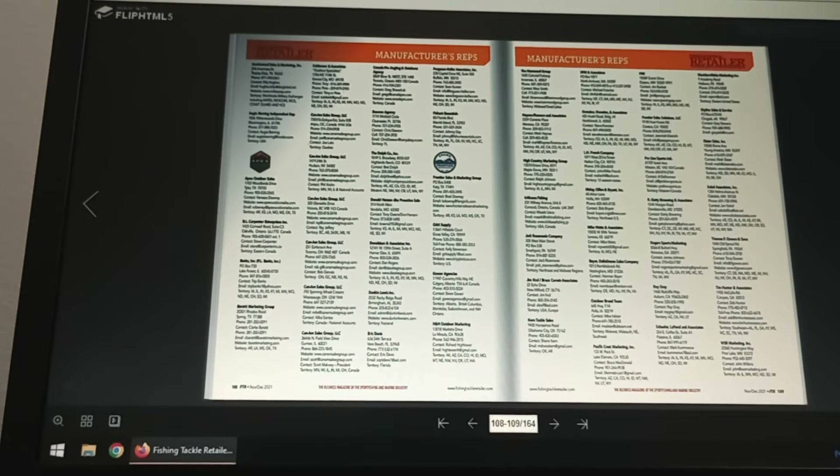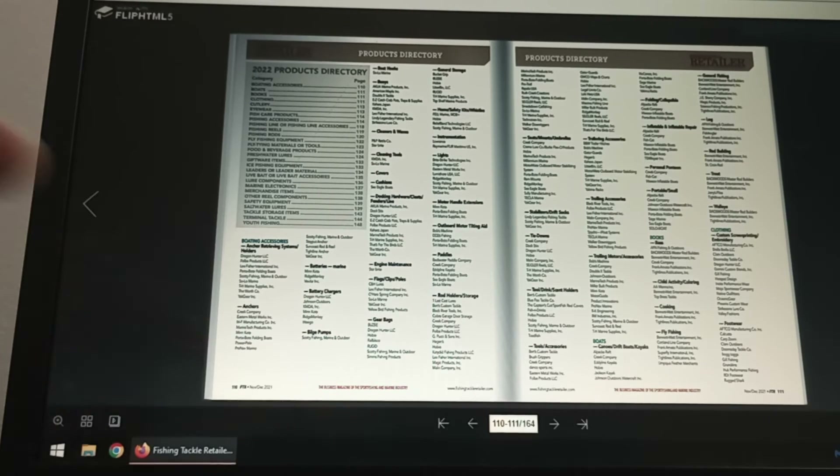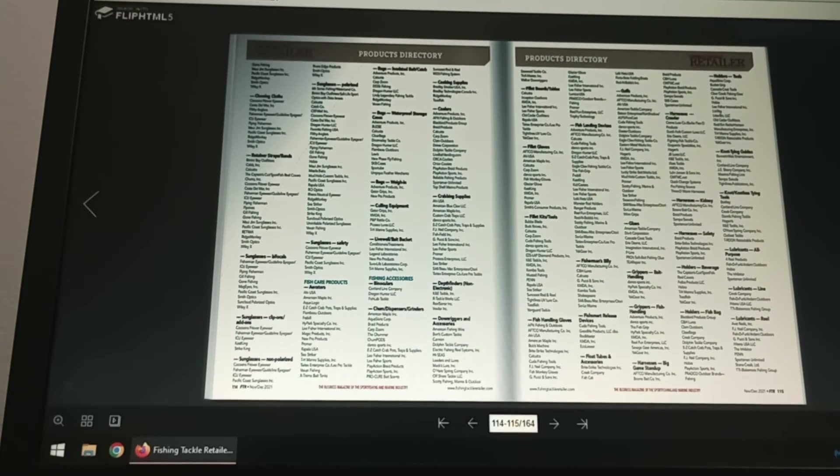This is a very, very good publication. I got to say this — this is free. If you were to buy this paperback magazine monthly or quarterly or however they ship it out to retail, you're going to have to pay for it. Here we go — products directory. It lists all the different products by name, by brand. Very, very good publication. I'm trying to help as many people as I can. This is a tremendous free publication — share it with your friends.